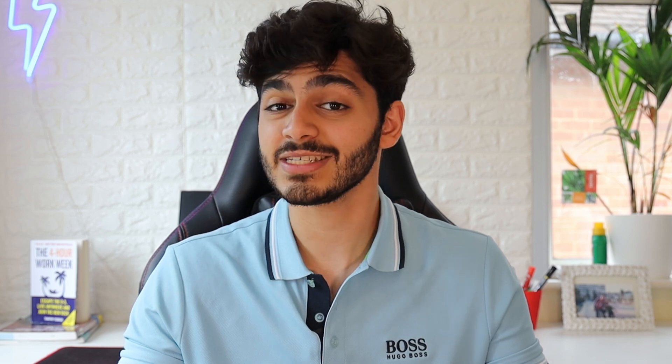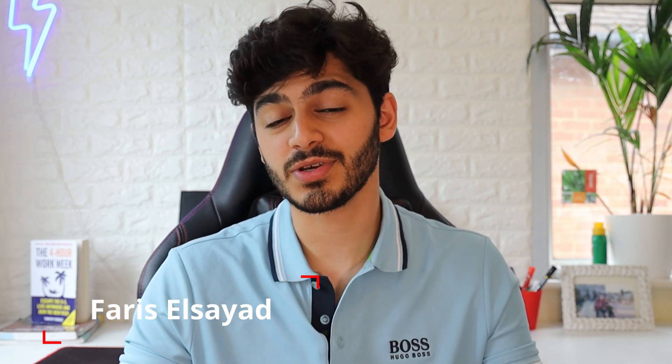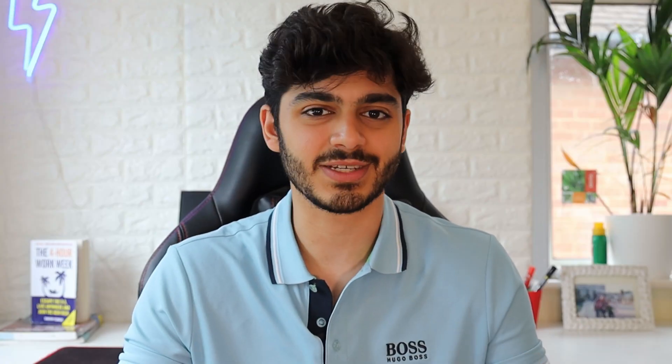It can be really scary and overwhelming to treat your first patient, so today I'm going to be giving you my best tips to help you treat your first patient and smash your first treatment. If you're new here, hi, I'm Faris, I'm a third year dental student currently studying in London, and I make videos to help dental students reach their fullest potential and give applicants a little glimpse into the crazy world of dentistry.